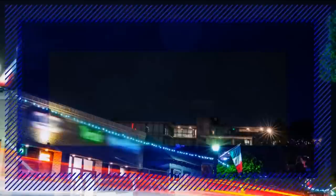Here at CBS 8, we'd like to help solve problems affecting you. If there's something you'd like us to look into, you can email us at workingforyou@cbs8.com.